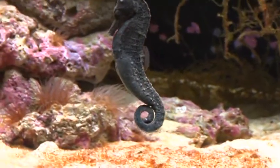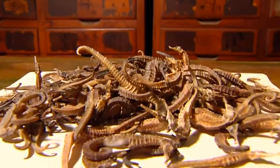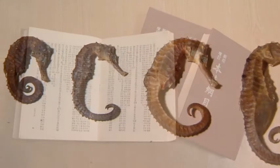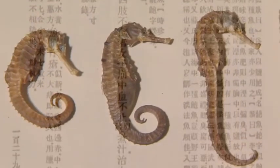Slow but graceful swimmers, seahorses are perennial favorites for the aquarium. In the roster of traditional Chinese medicinal ingredients, seahorses also rank exceptionally high, on a par with the all-important ginseng. All told, markets around the world handle some 24 million seahorses every year.